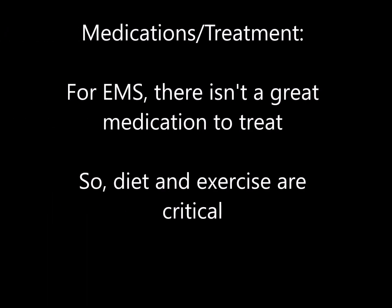Moving on to medications — this part will be brief because this is such an evolving field. For EMS, there isn't a great medication at this time for the disease. The cornerstones for managing EMS are, you guessed it, diet and exercise. There are some meds we can use to give the horse's system a bump, like thyroid supplements, and there are some newer drugs being evaluated for improving sensitivity to insulin.